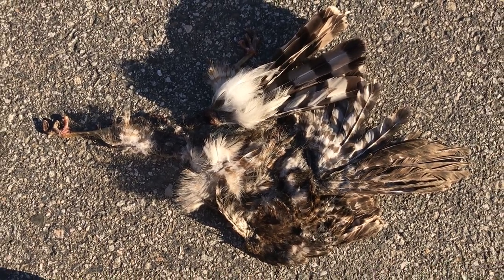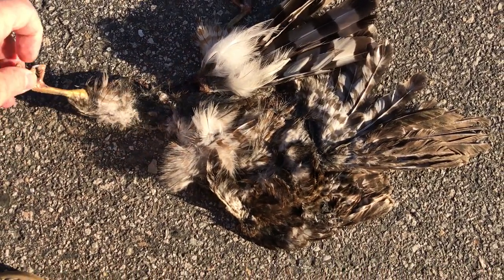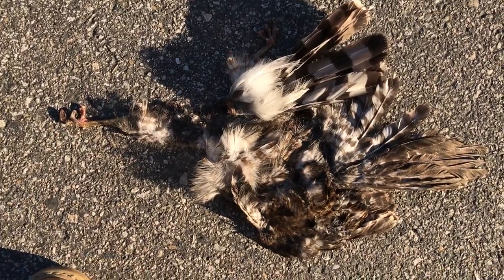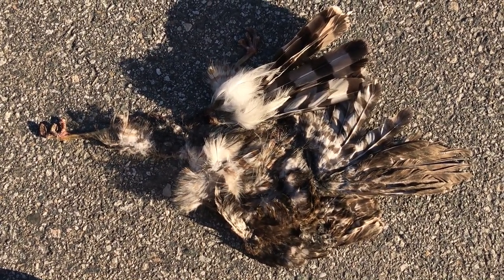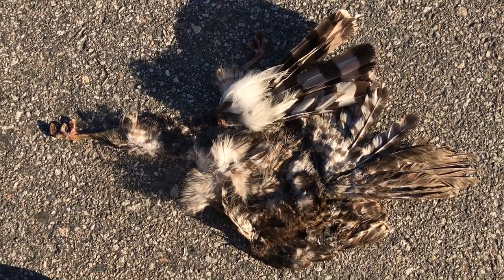So you have to be a little bit of a detective. At first glance, this looks like maybe either a Cooper's hawk or a sharp-shinned hawk, so I have to go to the manual and look a little bit closer. But all kinds of clues — as many clues as you can give, the better.